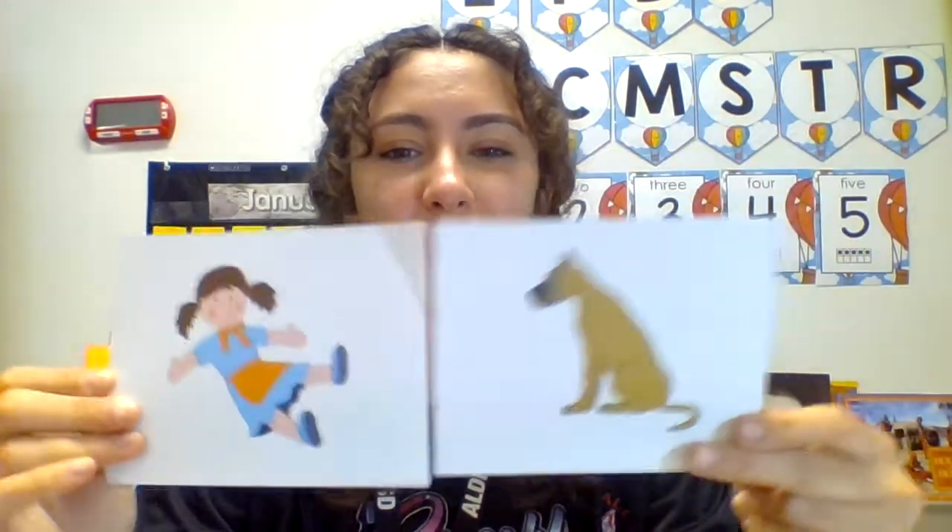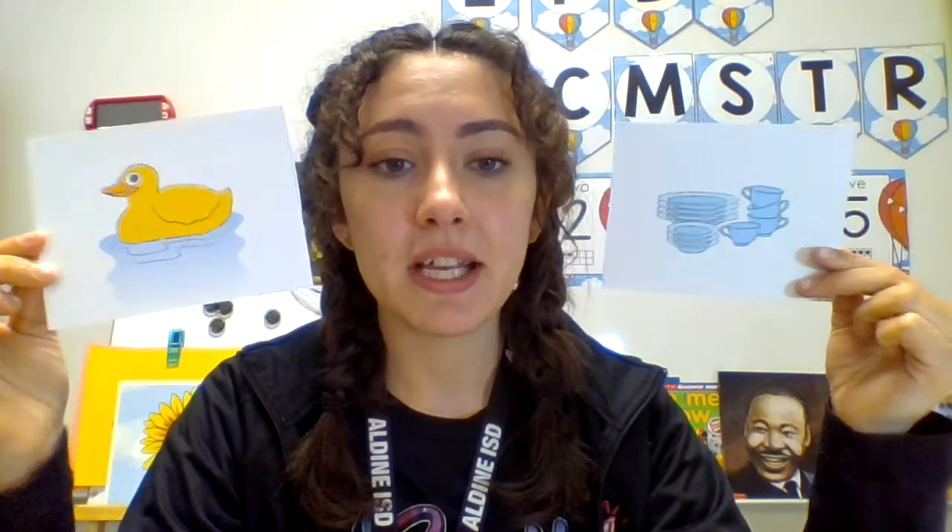D-d-dog and d-d-doll start with the same sound. Let's do one more. What about the word duck and dishes? Duck, dishes. Do these words start with the same sound? Yes or no? Yes, d-d-d-duck starts with the d-d sound and d-d-d-dish also starts with the d-d sound. They both start with d-d.